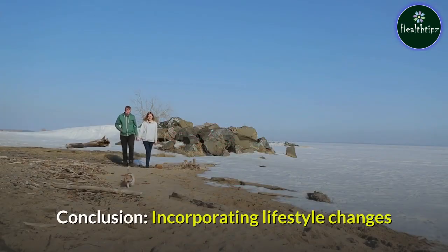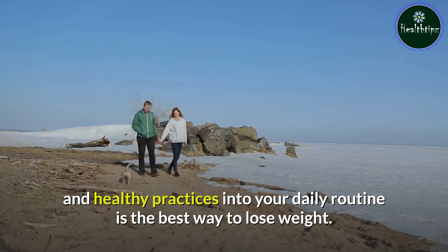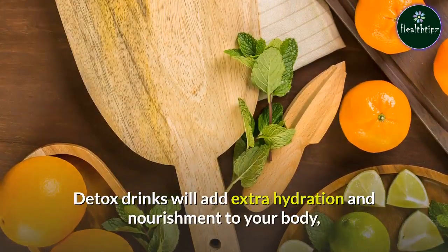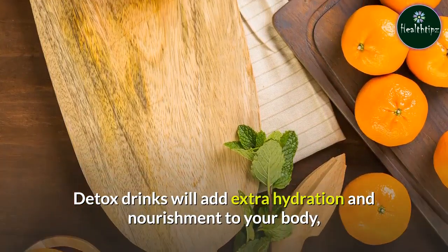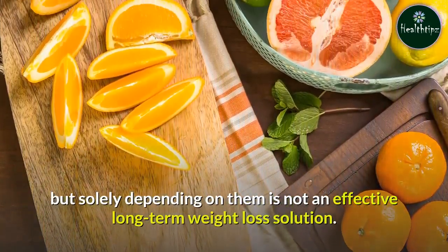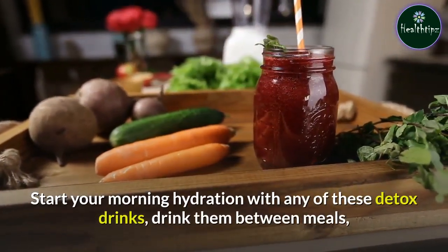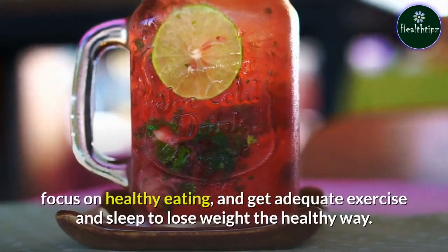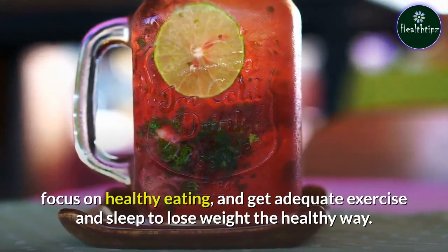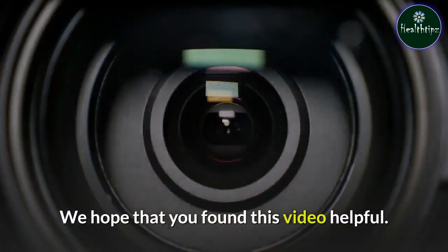Incorporating lifestyle changes and healthy practices into your daily routine is the best way to lose weight. Detox drinks will add extra hydration and nourishment to your body, but solely depending on them is not an effective long-term weight loss solution. Start your morning hydration with any of these detox drinks, drink them between meals, focus on healthy eating, and get adequate exercise and sleep to lose weight the healthy way. We hope that you found this video helpful.